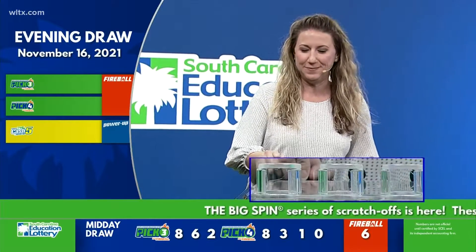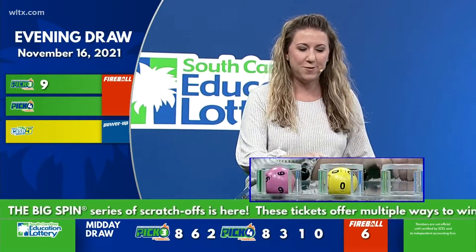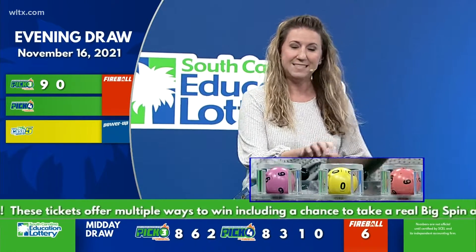Now let's play Pick Three. Our first number is nine, followed by zero. And our final number is six.